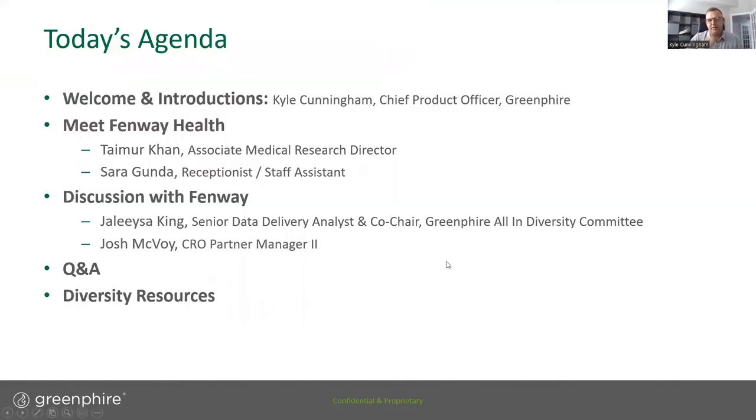Today I'll be joined by my colleagues Jelisa King and Josh McBoy from Greenfire, and Taymor Khan and Sarah Guinda from Fenway Health. Fenway is one of the original community health centers in the United States which focuses on meeting the healthcare needs of the LGBTQIA+ community. We're really proud that they're a client of Greenfire and appreciate their utilization of ClinCard, which is our patient-focused reimbursement solution. Let's have each presenter quickly introduce themselves, starting with the Greenfire folks.